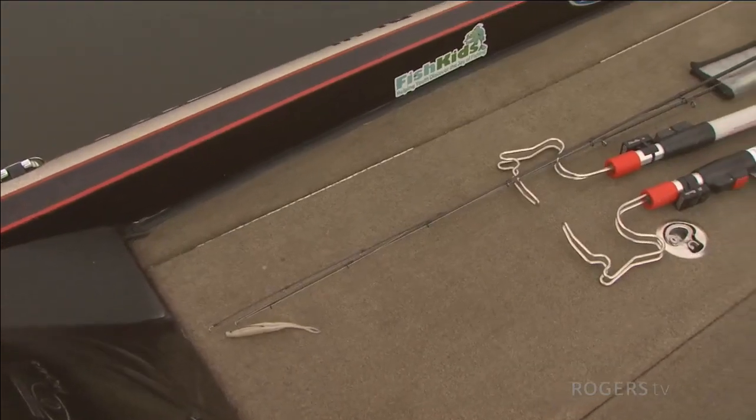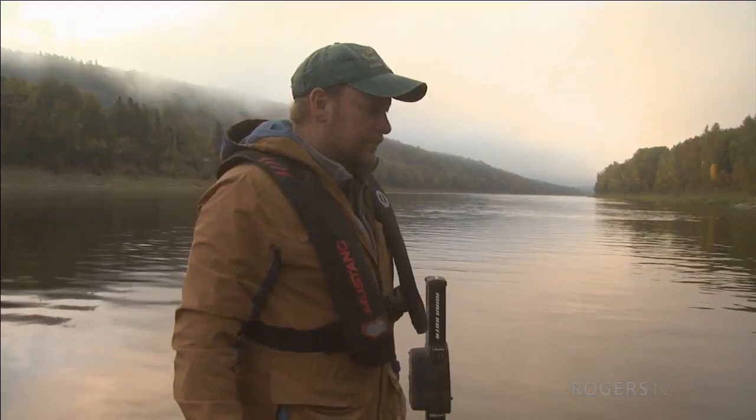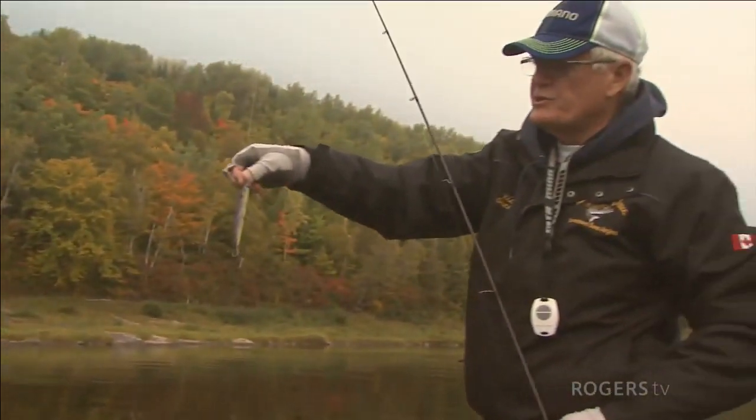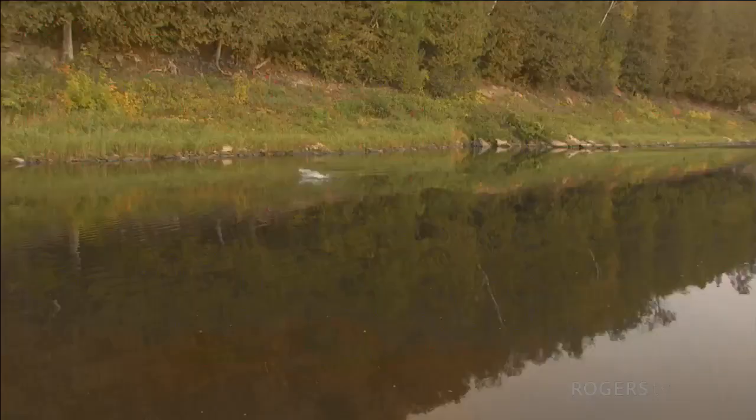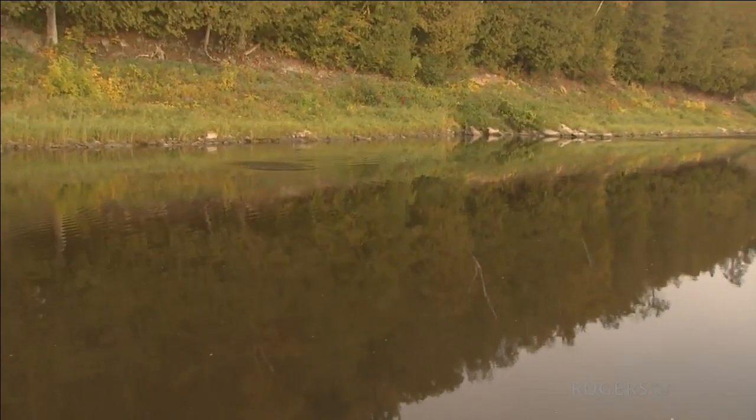What we're going to do is we're both going to start off with a jerkbait. This one is a Jackal Re-Range — it's a jerkbait. This is the time of year I like jerkbaits in the fall. He's a baby as well.